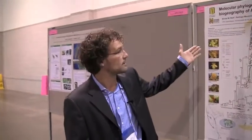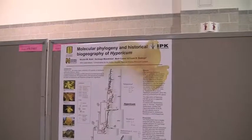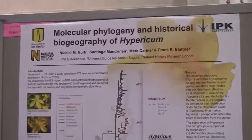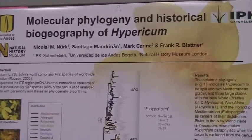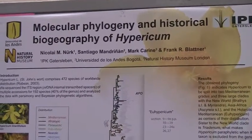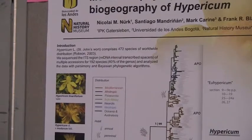I'm from the IPK Gattusleben in Germany and I am presenting here my poster about the brand new results of phylogeny in Hypericum. It's a large collaboration together with Santiago Madrinan from Bogota, Colombia, Mark Carin from the Natural History Museum in London, my supervisor Frank Blattner, and also Kew Gardens with Mark Chase is involved in this project.